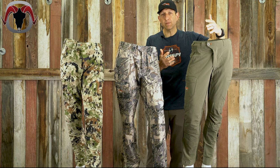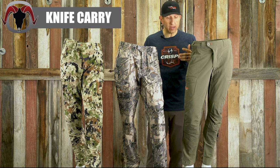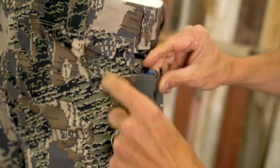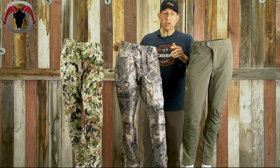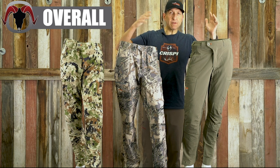As far as knife carry — I'm an EDC knife guy — the overall winner is the Traverse pant. It actually has a dedicated, reinforced pocket specifically for carrying a knife.